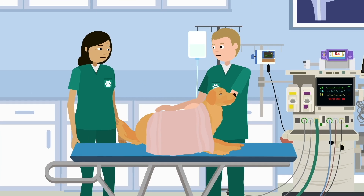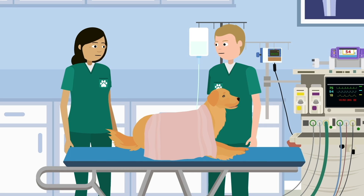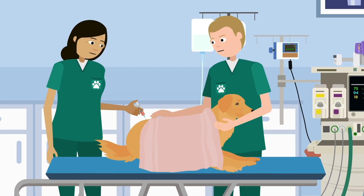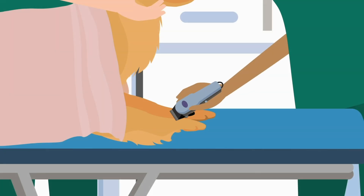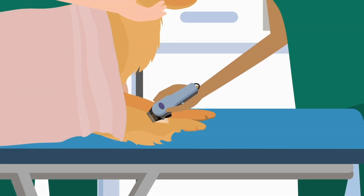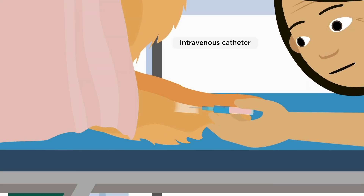Your pet will be kept comfortable and warm, and the team will likely give them medications to minimize anxiety, relieve pain, and reduce nausea and vomiting. Once relaxed, a small section of fur on their leg will be clipped and cleaned, and an intravenous catheter will be fitted.